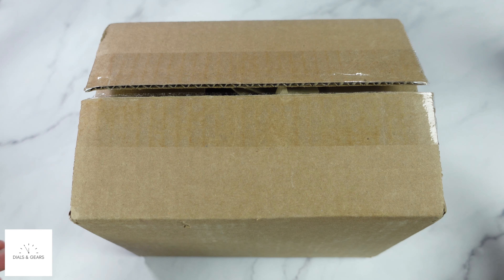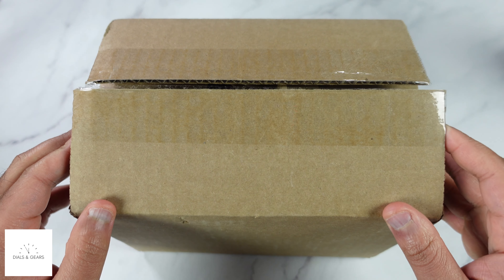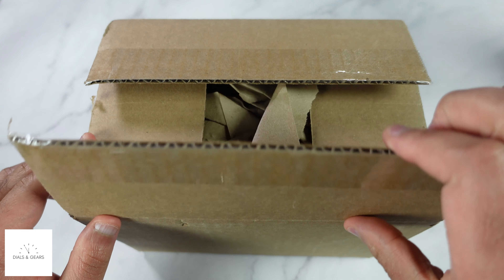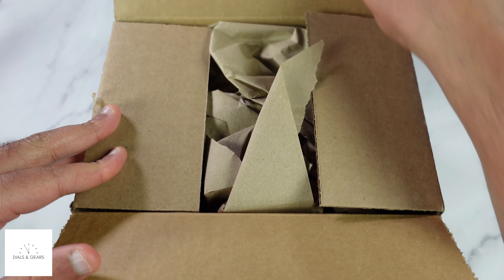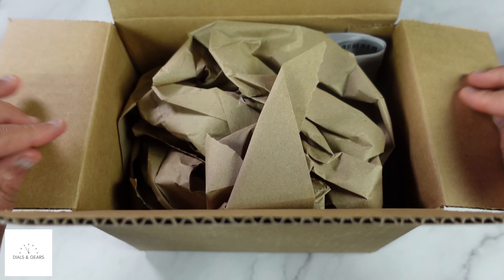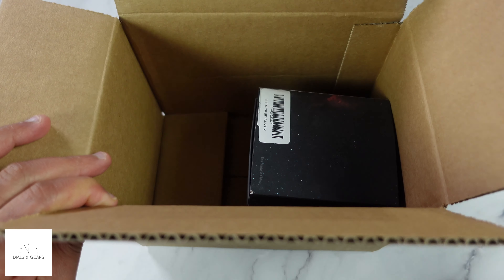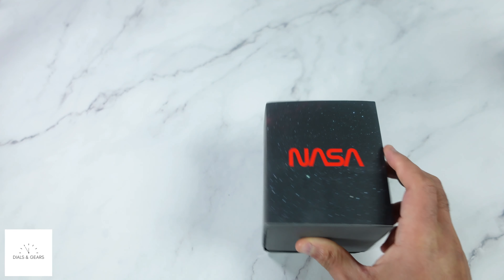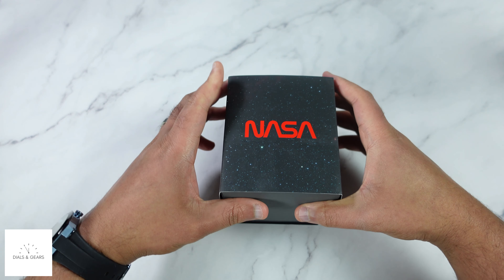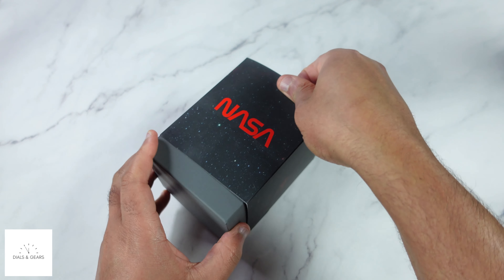The catch is you don't know what you're going to get, obviously. So I could get something that I already have and it's a no-return situation. It could be something that's in stock, it could be something that's out of stock, it could be a prototype — so I don't know yet what it is. Let's see. It looks like it's one of their NASA pieces, but again I don't know which one this is.